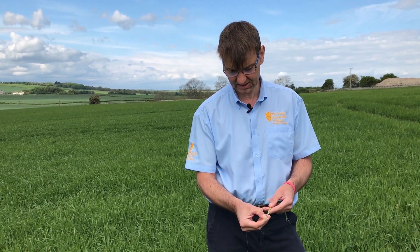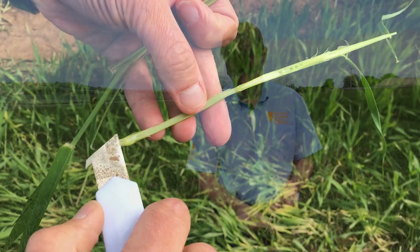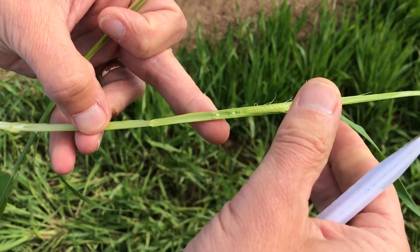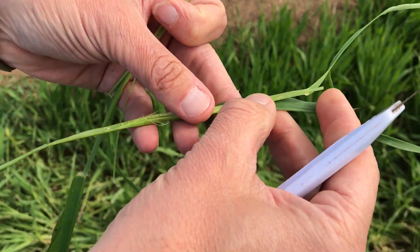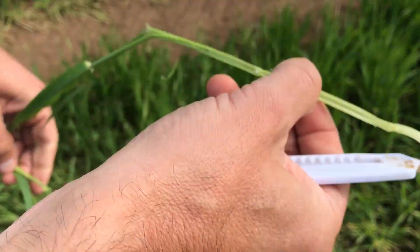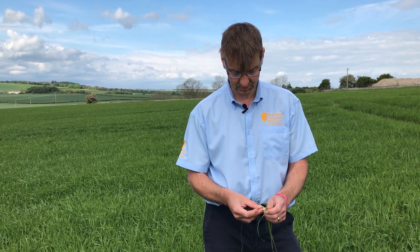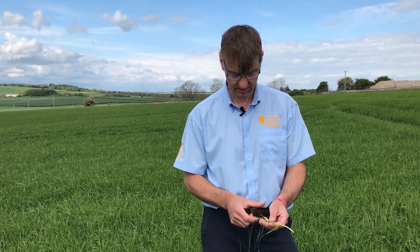Last time we were here, ears were basically up to there and the nodes were just starting to separate. Now we've got stretched nodes here, and then we've got the barley ear with the awns starting to come out. So next time we're down, I'd expect to see the awns out, which is a key disease control timing — probably in about 10 days time, something like that.